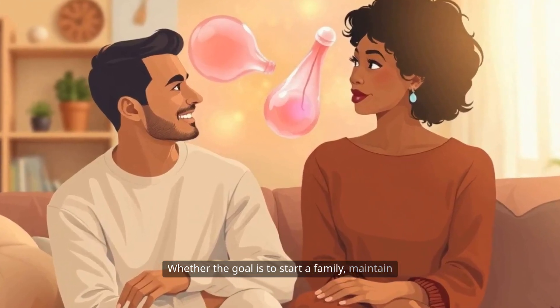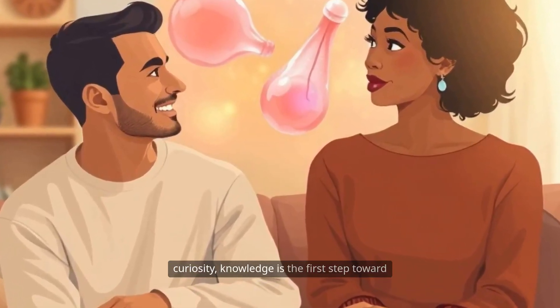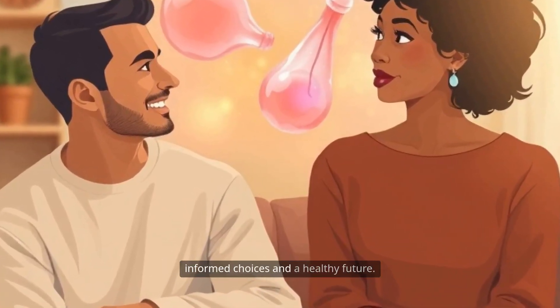Whether the goal is to start a family, maintain reproductive health, or simply satisfy curiosity, knowledge is the first step toward informed choices and a healthy future.